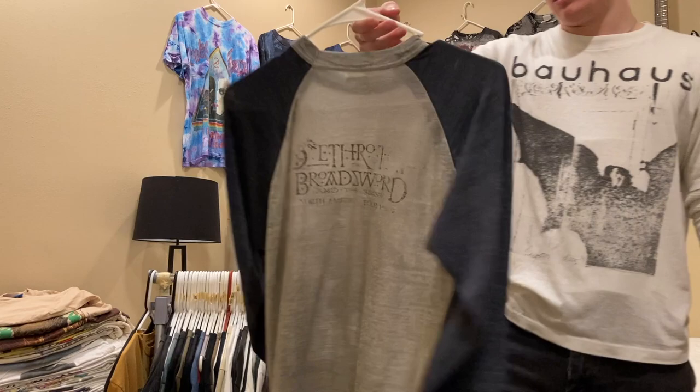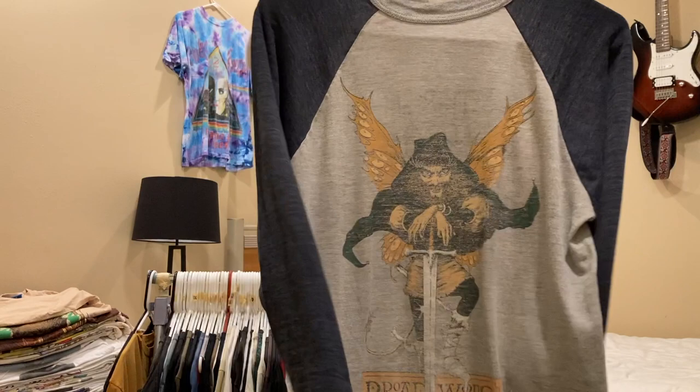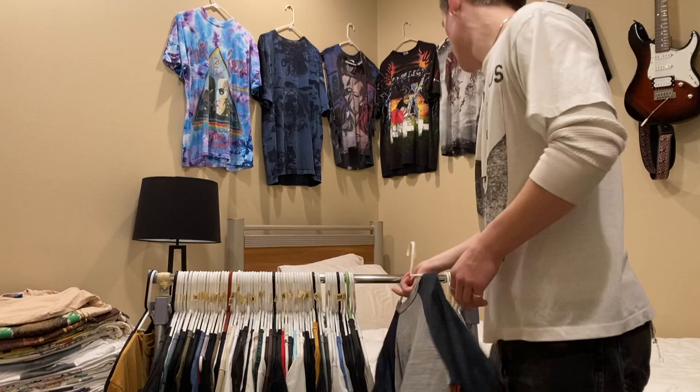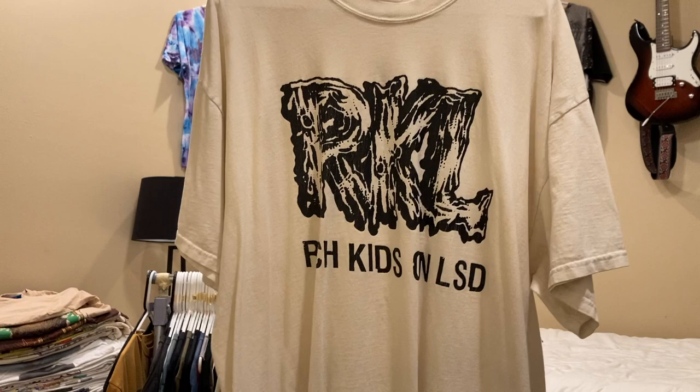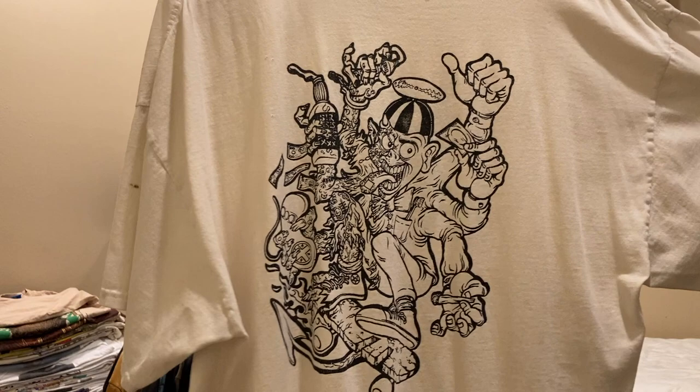Next is this Jethro Tull paper-thin raglan. It says size large but it probably fits like a medium — I'm looking for about $75 on this. Next up is this Rich Kids on LSD shirt, late 90s early 2000s on a Hanes tag, size XL. I have this up for $150 but I'm willing to do $100.